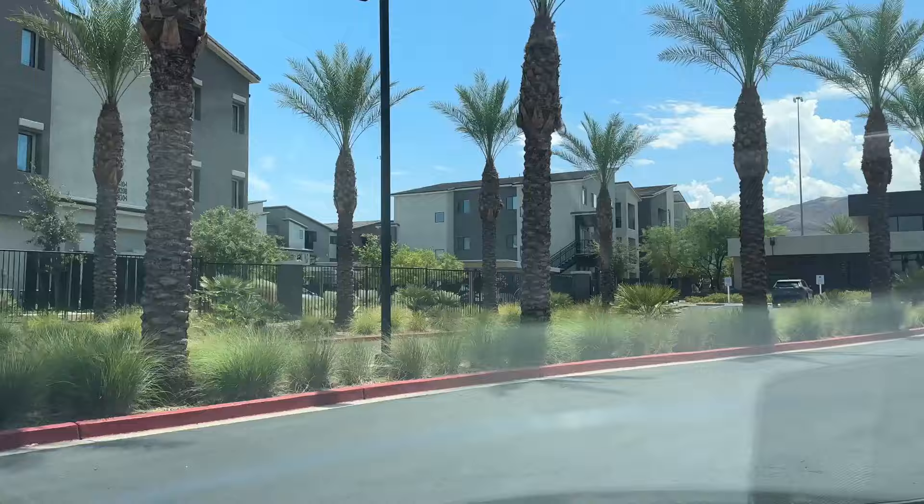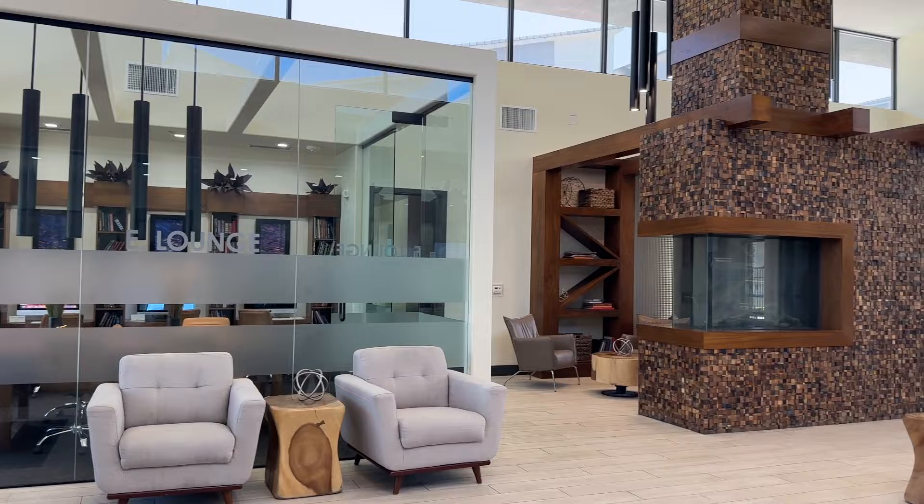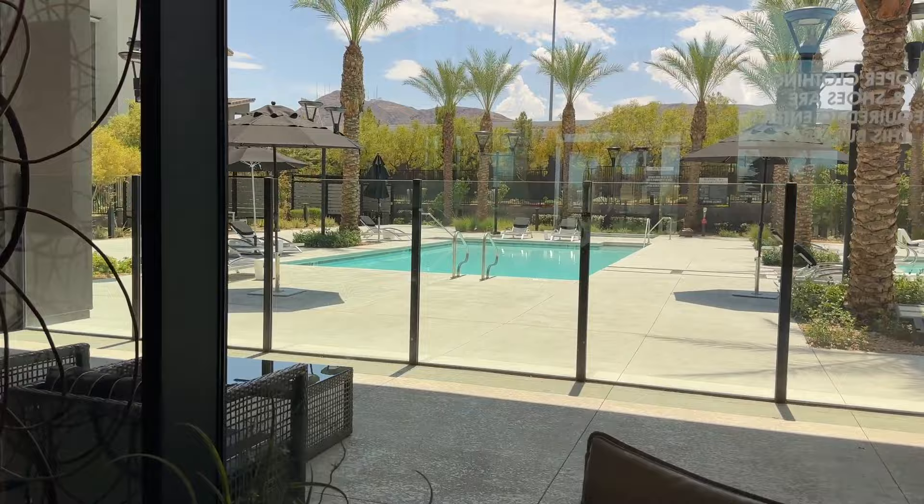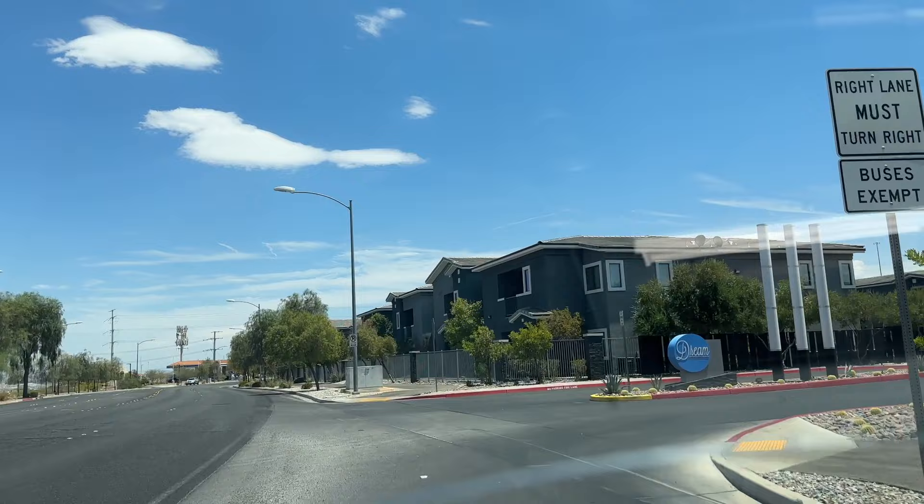The next building is Spur, but I didn't get to tour it because nobody was in the office. I've toured these before when they were still being built. Here's a quick overview of the office area and the resort-style pool — very common in Vegas. Definitely look these up if you're interested.